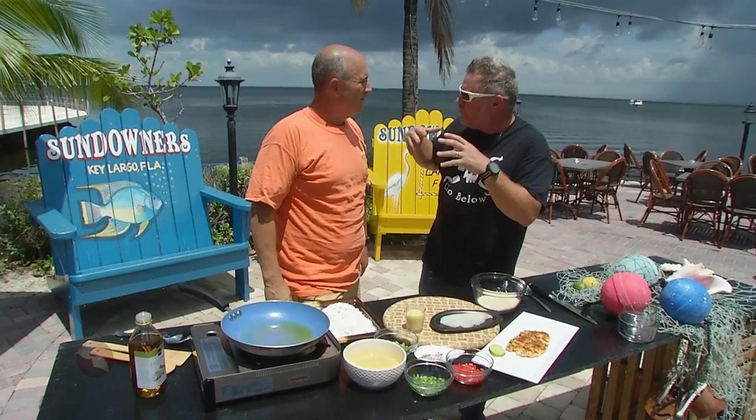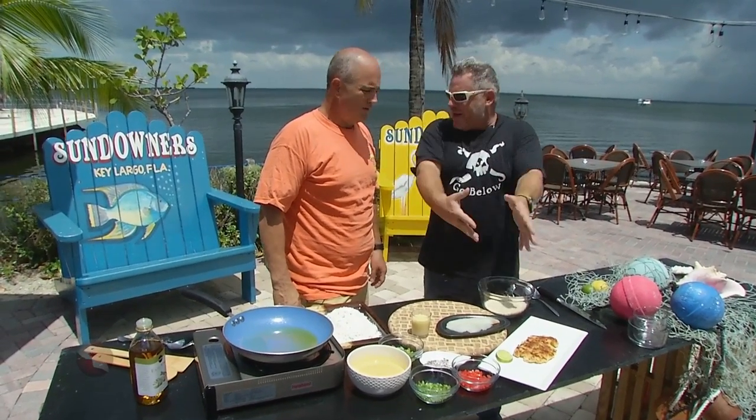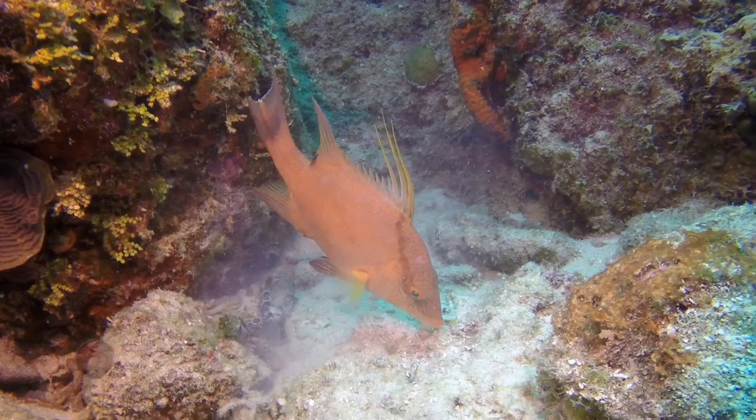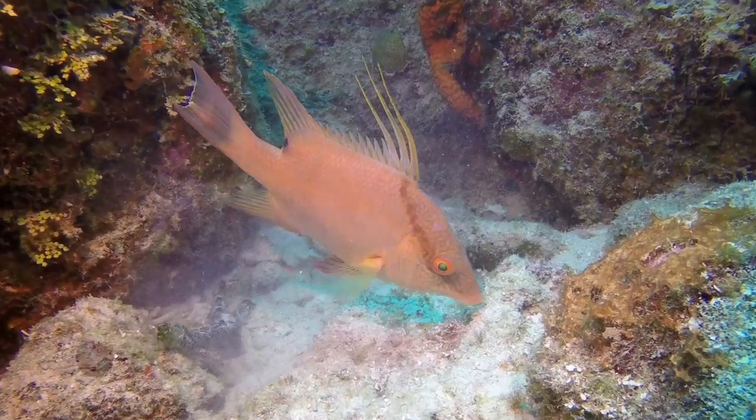Bobby, we're back talking about locally sourced fish. We got another one — we got some hogfish here. On our dives today we saw so many hogfish. It was crazy. Yeah, they were everywhere. There's a lot.